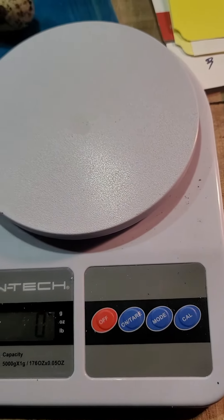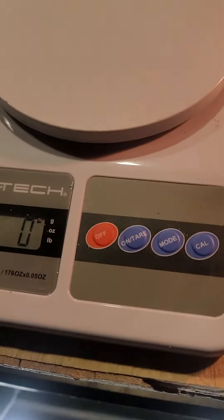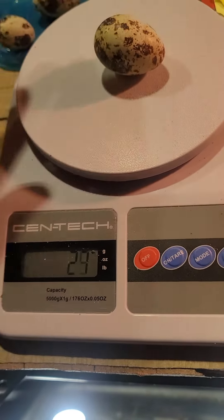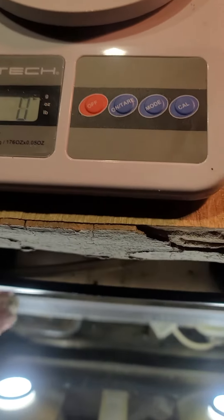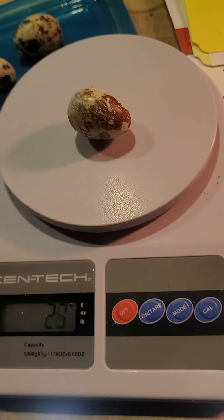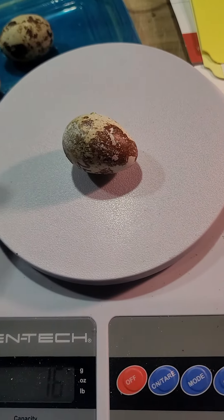I'm just gonna reach down into my incubator and pick one out at random. Let's see how much that one weighs — 22 grams. Let's get another one. So that's about a normal jumbo egg.